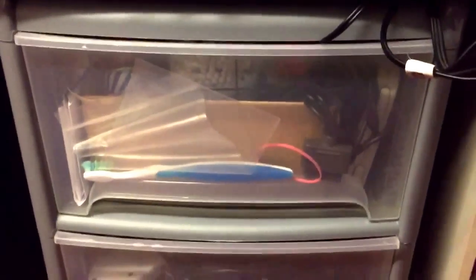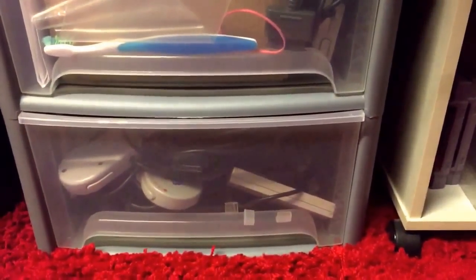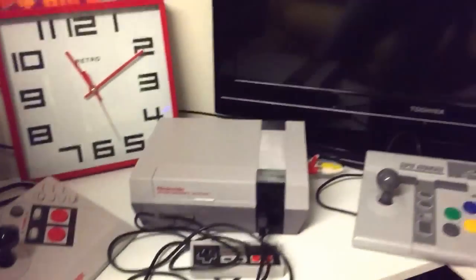In here is my cleaning drawer — cotton buds, baby wipes, Brasso and stuff like that. In the bottom there are some spare controllers.